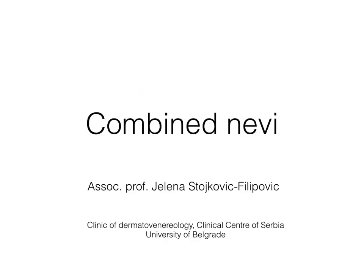Hello everyone. I'm privileged to be part of this IDS webinar and I would like to express my sincere pleasure to be able to share with you current knowledge about combined nevi.